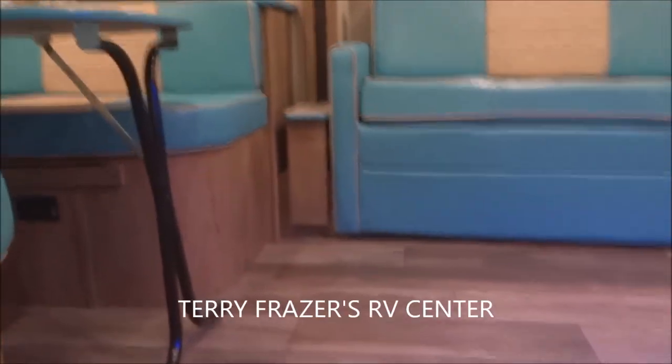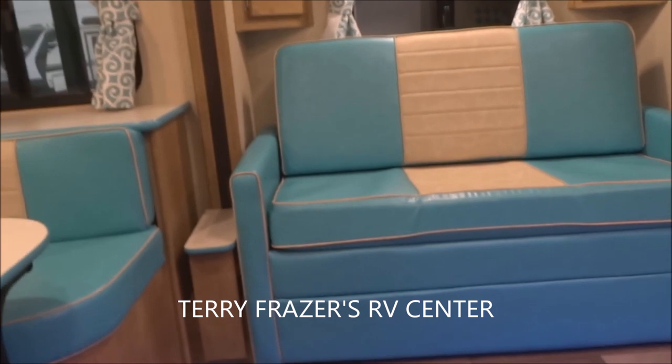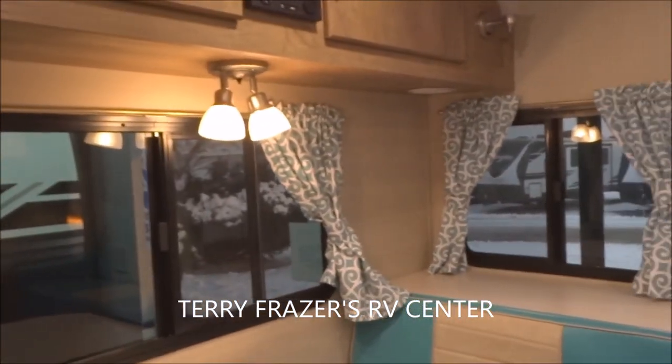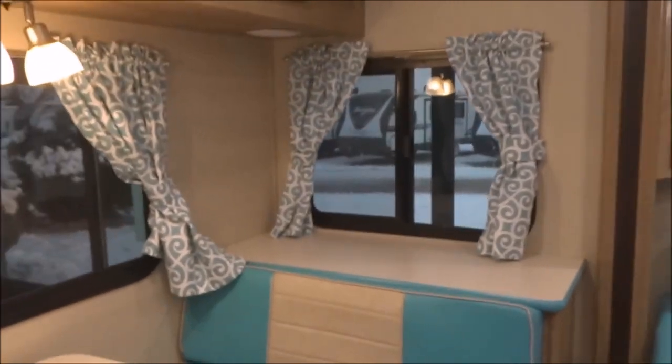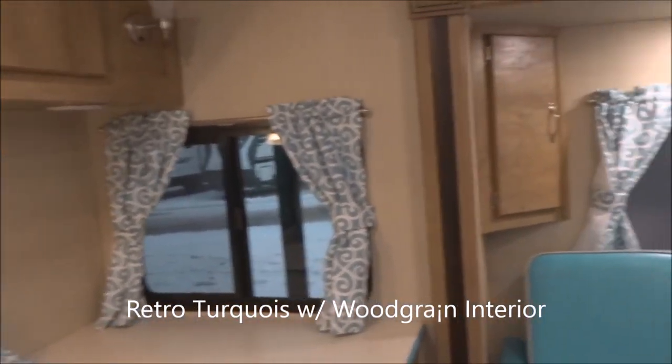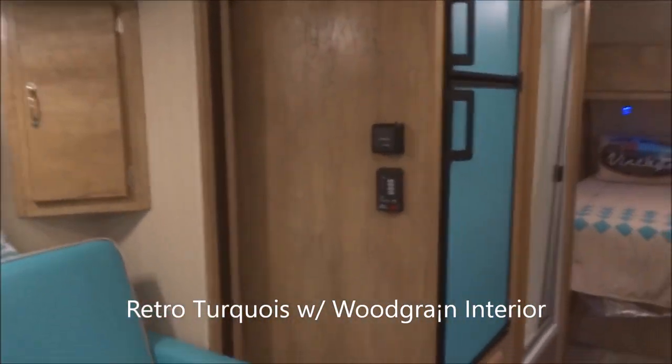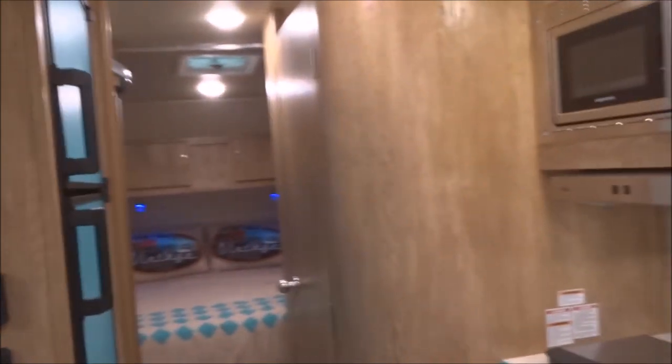We're going to step onto the interior — another reminder that this presentation has been brought to you by Terry Fraser's RV Center in Eldridge, Iowa. We're featuring the retro turquoise and cream with the woodgrain interior decor on this particular unit. Other decor styles may be available as options — simply inquire regarding other decor styles.